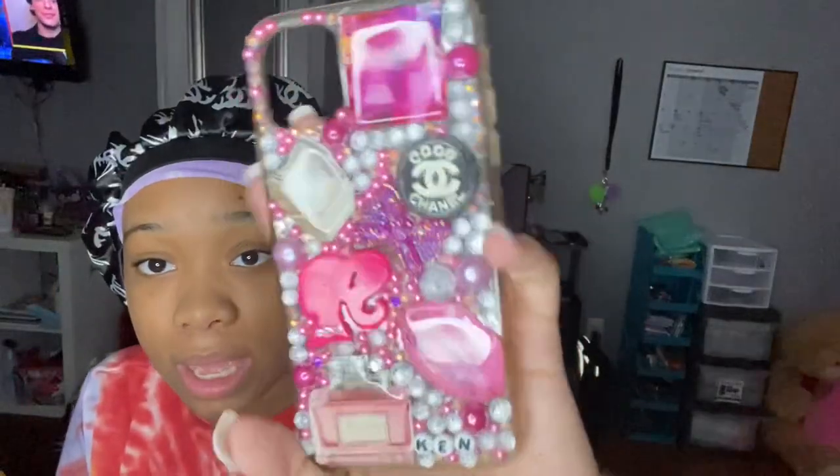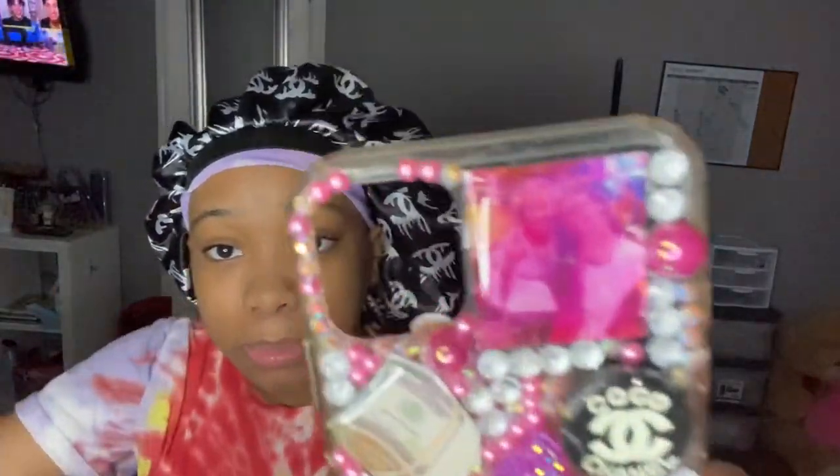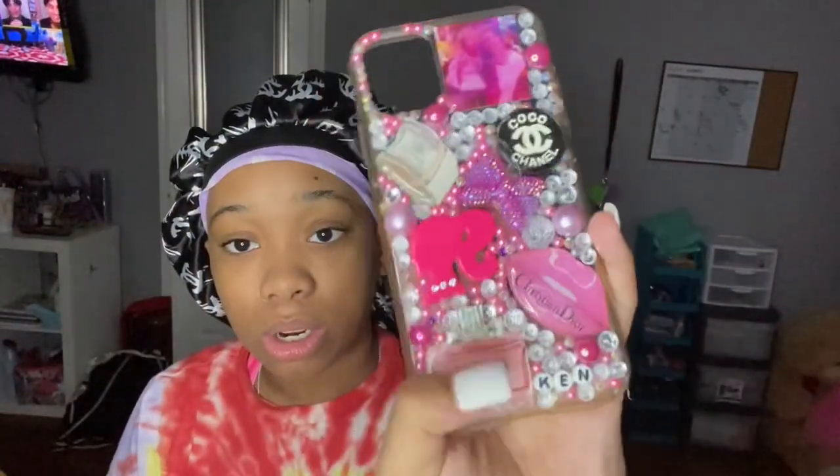Next I have a Kent's Closet custom bedazzled phone case — this was the first one I ever did, so it looks very bad, but it's just a picture of me and my grandma. It's really cute though. I haven't put it on my phone because it looks bad — it was the first one I ever made for myself. And lastly, I have this Louis Vuitton case — it's starting to change colors, but yeah.